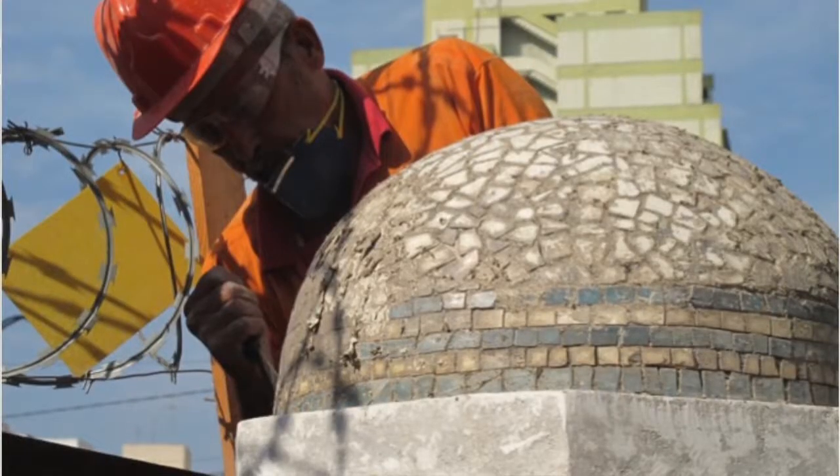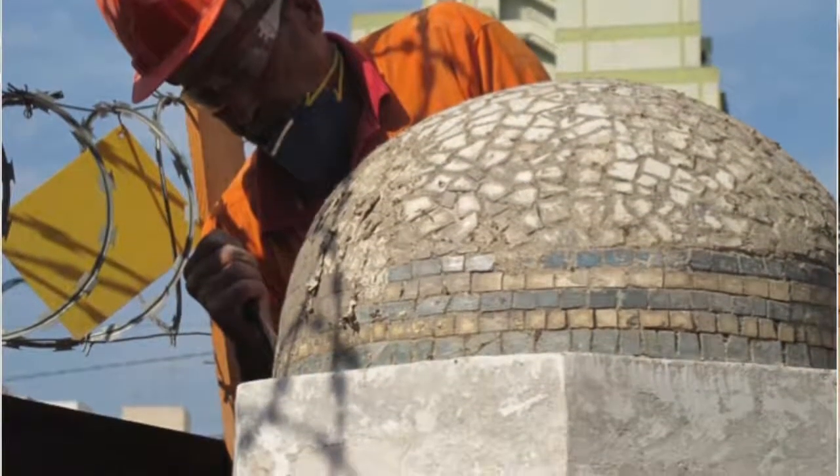I think the happiest moment for us is going to be the inauguration of the museum next year, of course. In the process of restoration, we had many very nice surprises. Like, we found a replica of the temple, which was built right on the side of the temple. We have been doing sort of an archaeological discovery of the temple, which has been very nice for the community, because this memory had been lost and we were trying to revive it.